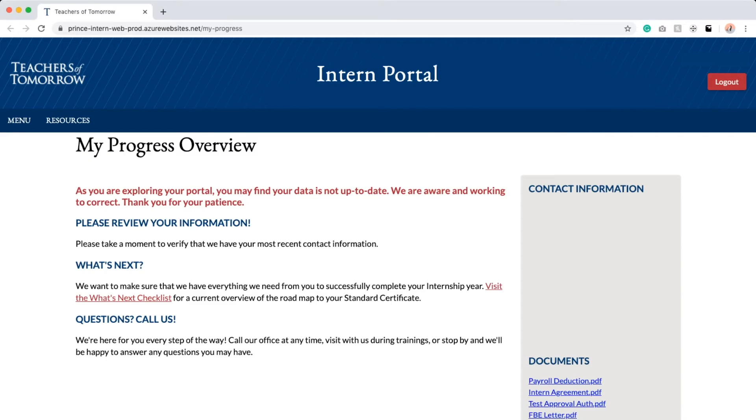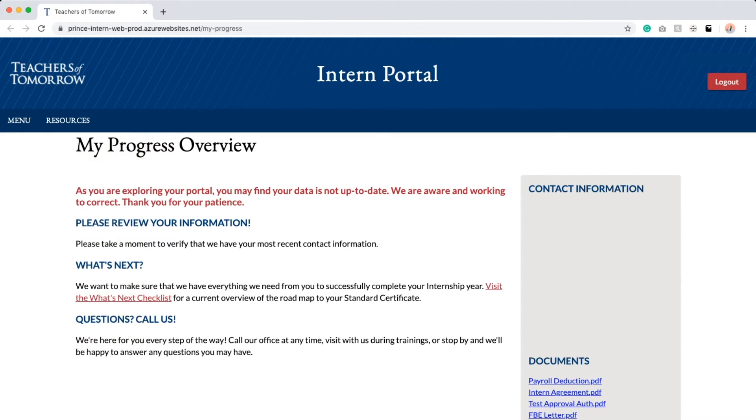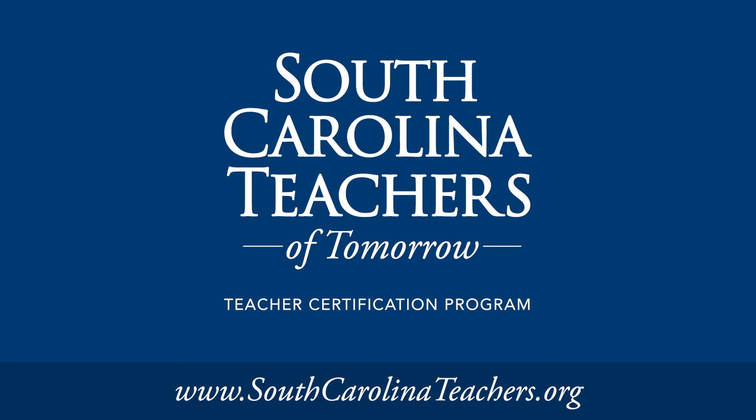After submitting your enrollment fee, you're officially admitted into the South Carolina Teachers of Tomorrow program. Your intern portal is a door to your future. You may now enter and access hundreds of hours of teacher training content developed by leading educator experts. Your dream of becoming a teacher is officially in motion, and don't forget we'll be here for you every step of the way. Welcome to South Carolina Teachers of Tomorrow. Train today, teach tomorrow.